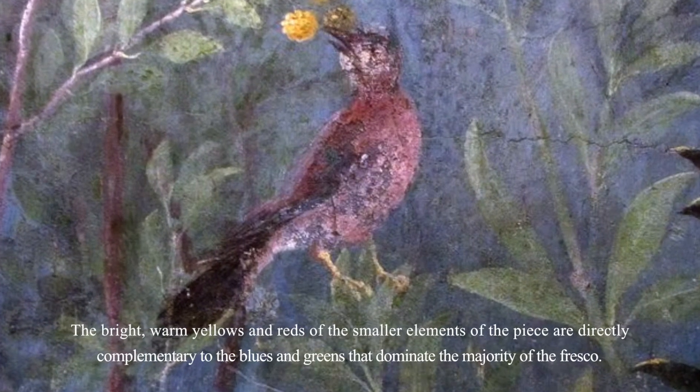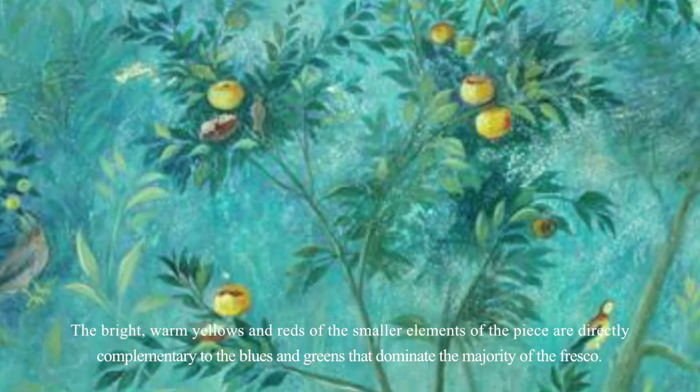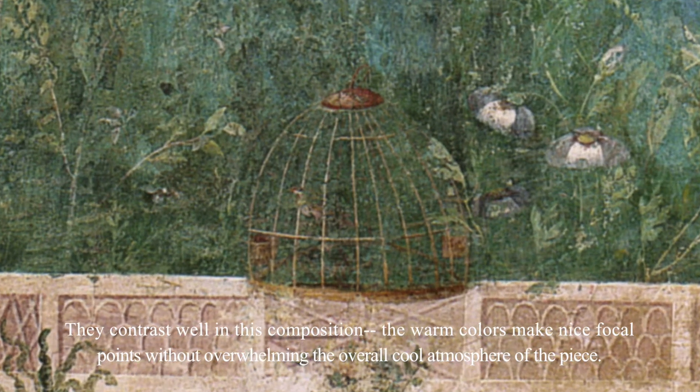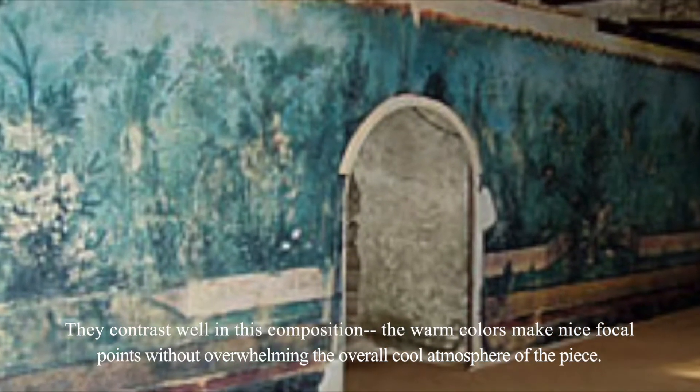The bright, warm yellows and reds of the smaller elements of the piece are directly complementary to the blues and greens that dominate the majority of the fresco. They contrast well in this composition. The warm colors make nice focal points without overwhelming the overall cool atmosphere of the piece.